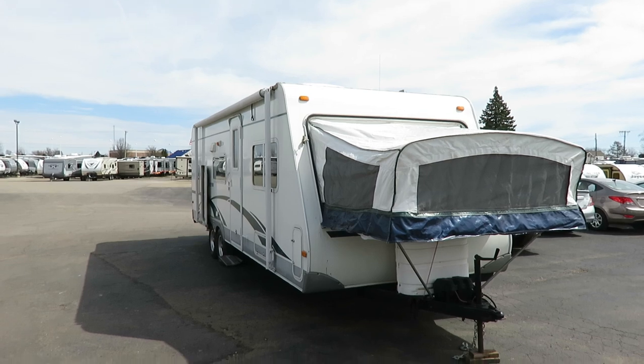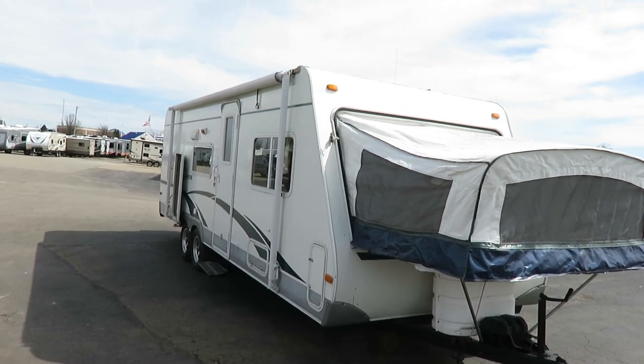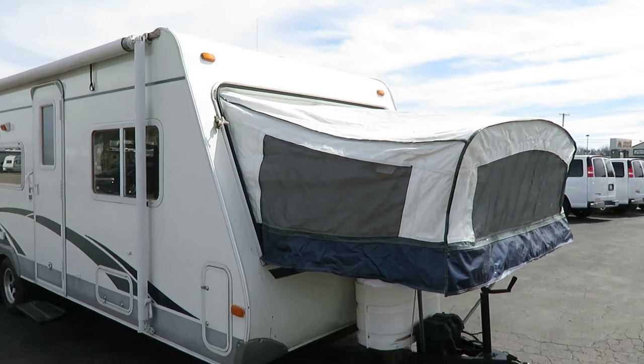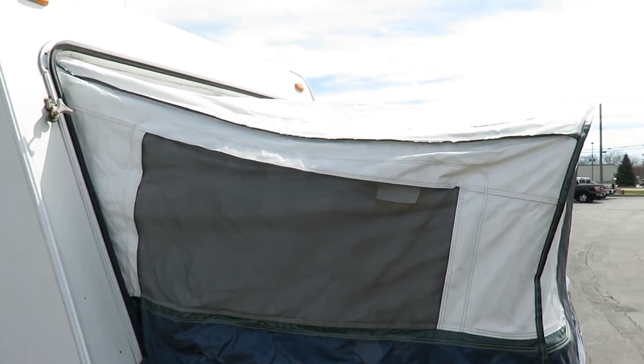As far as we can tell, this is a three-owner unit. There's no Carfax for campers, so I do the best I can to research each one when I have the ability. It's a single front hybrid, rear bunkhouse — a concept that existed for a few years then phased out in lieu of double hybrids, but it's amazingly cool.